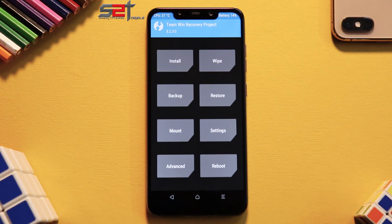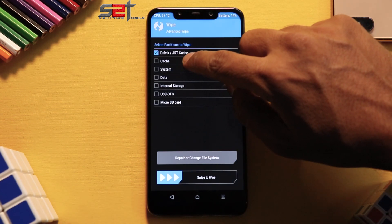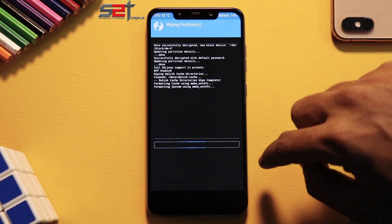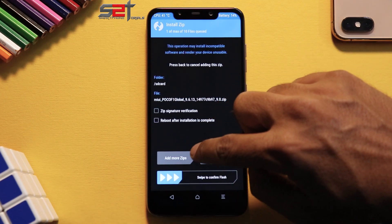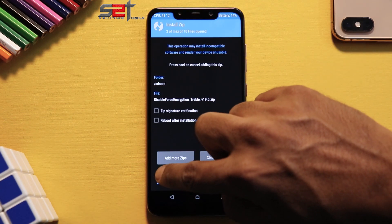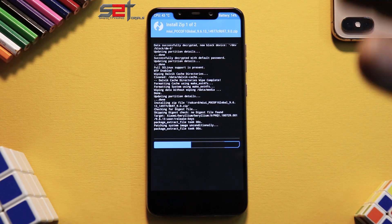I've copied the ROM file and DFE to the phone's internal memory. Then wipe — advanced wipe, Dalvik cache, system, data — then go to install, select the ROM file, and select disable force encryption. Wait for the flash to complete, then boot into the ROM.